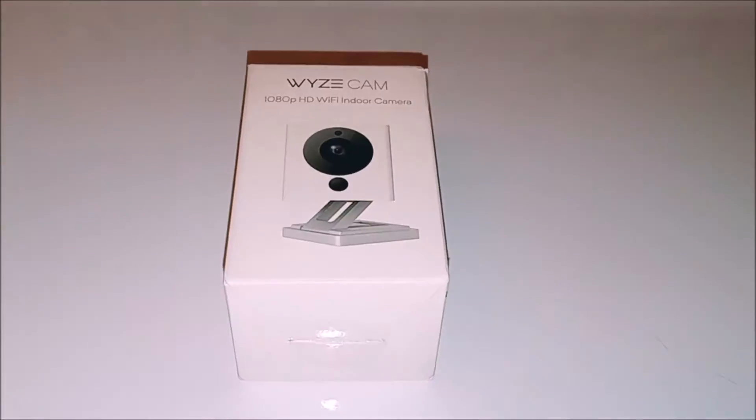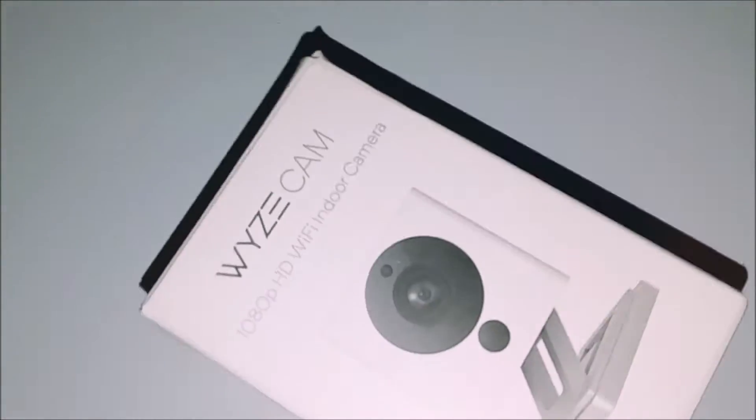So I found the Wyze Cam — W-Y-Z-E Cam. I got version 2 for about 20 bucks and was hoping this would be the solution I was looking for. So is it worth it or not?